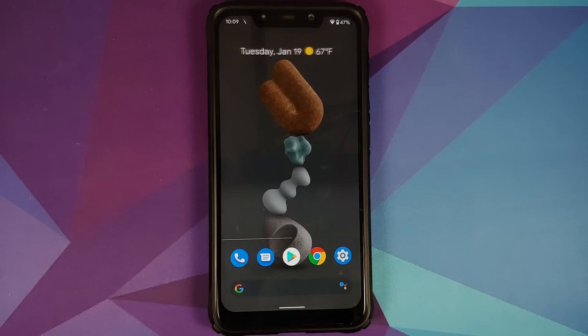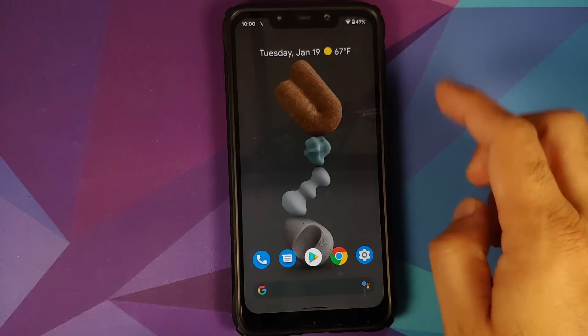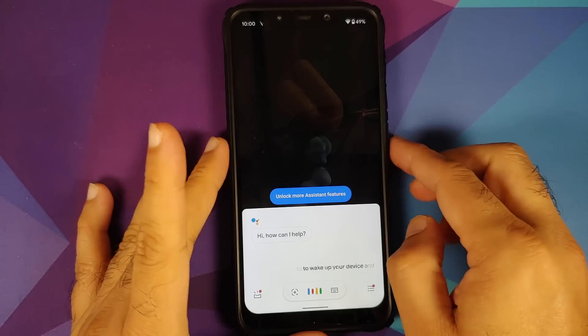For those of you who want to know how to install this ROM, we have a separate video for that which can be found in the description. The next thing which has been fixed is Hey Google with the screen off — it works fine with the screen on, and now with the latest build, when the screen is turned off, saying the keyword 'Hey Google' will wake up your device, and as you can see it is working without any issues.